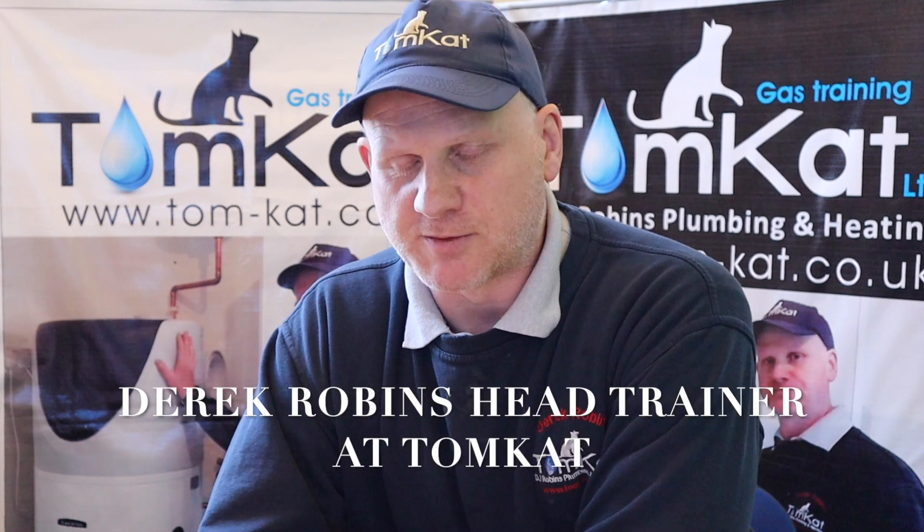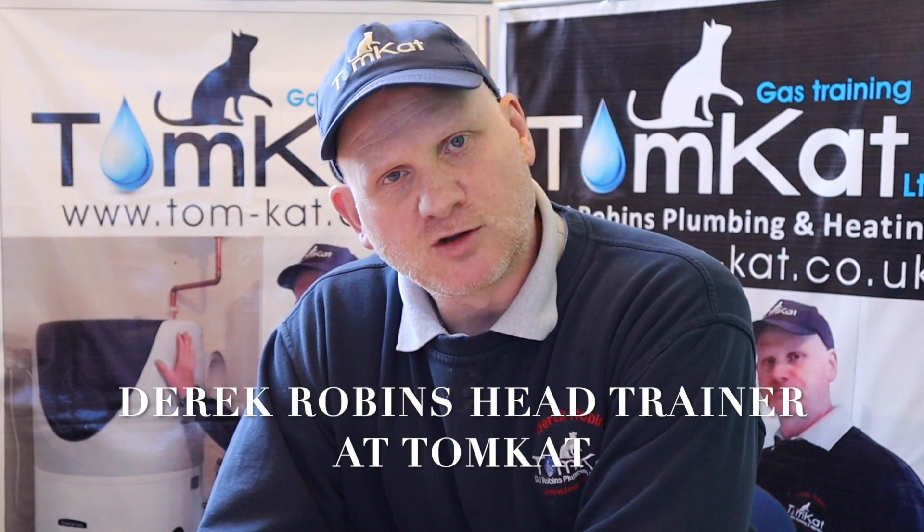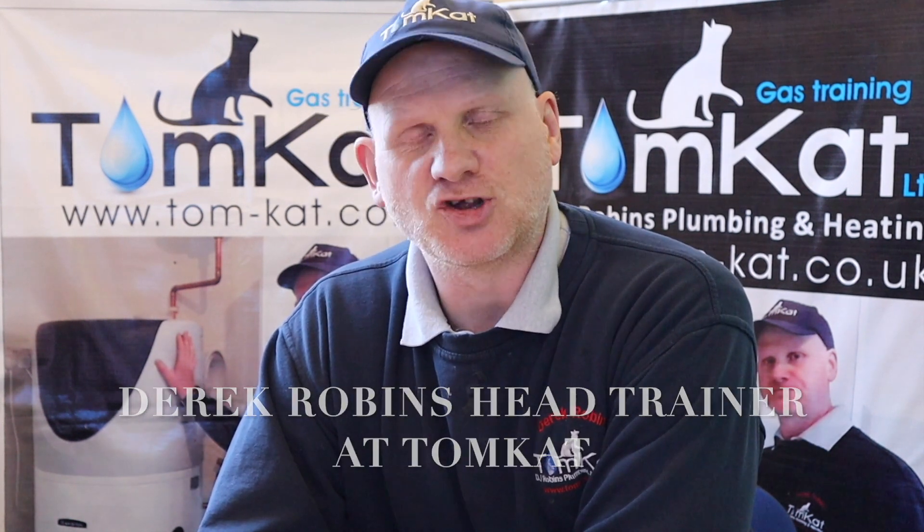Hello, my name is Derek from Tomcat Gas Training, and welcome to 10 gas questions that every gas engineer should know the answers to. You should have already watched the video on the questions — it's no good watching this one first. But if you have, here are the answers to 10 questions every gas engineer should know, without using their books.